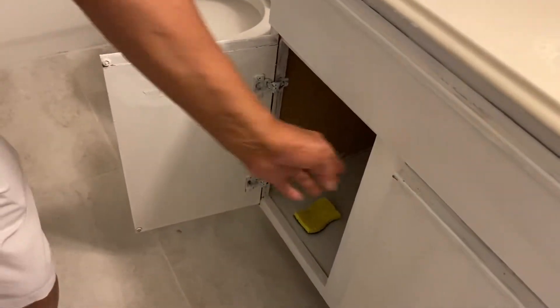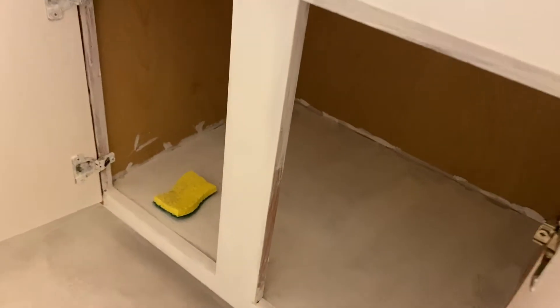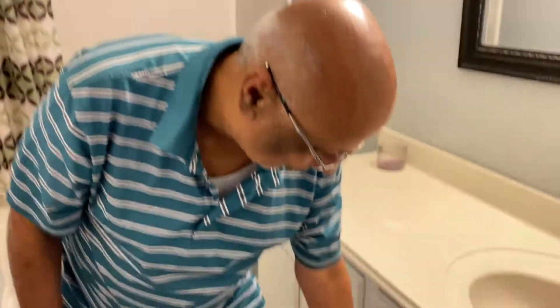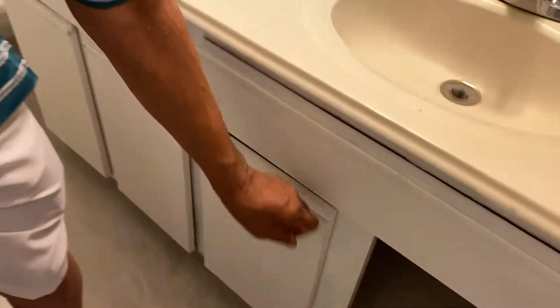All the cabinets inside are also white — all the doors have new paint. When a buyer opens them, he will say, 'Oh, everything is nice, it's new paint.' The doors are all new paint.